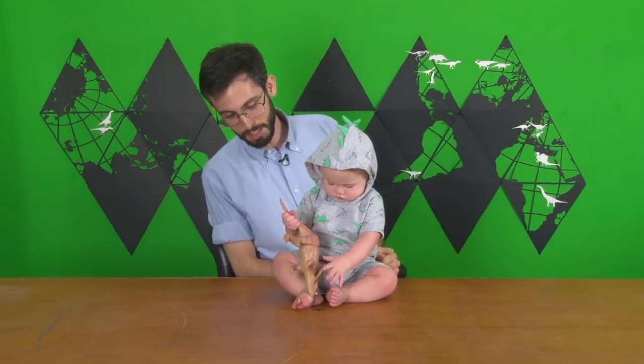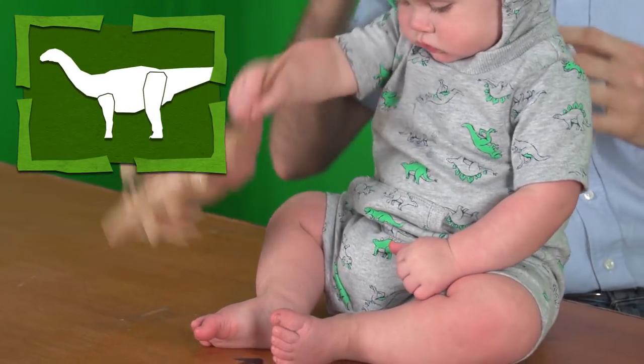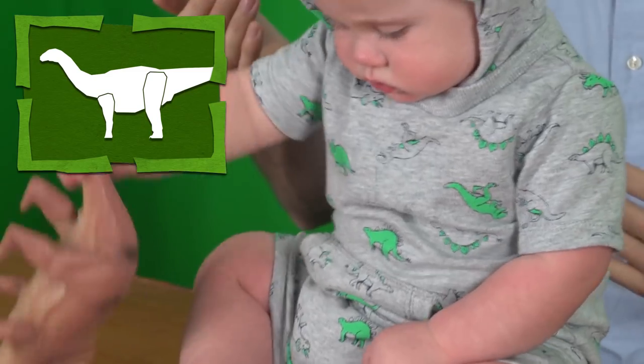As far as anatomy goes, the forelimbs are significantly shorter than the hindlimbs, which is good. That difference would be even more pronounced in juveniles than it was in adults.